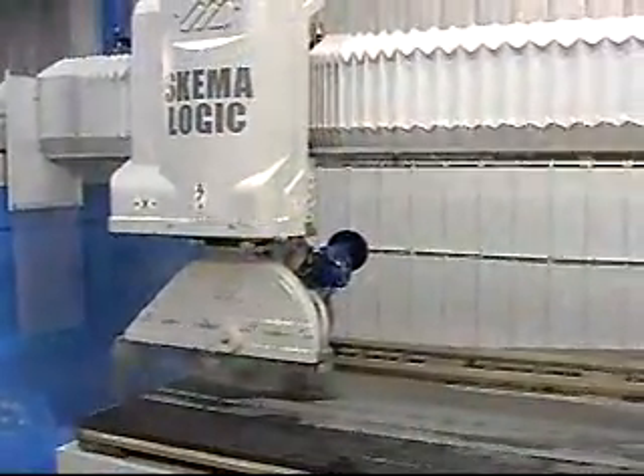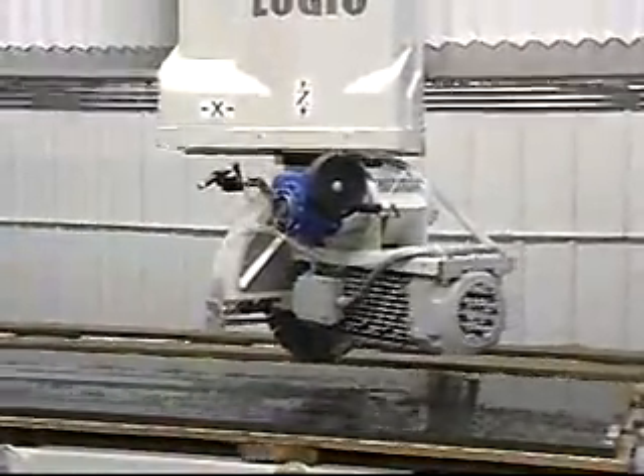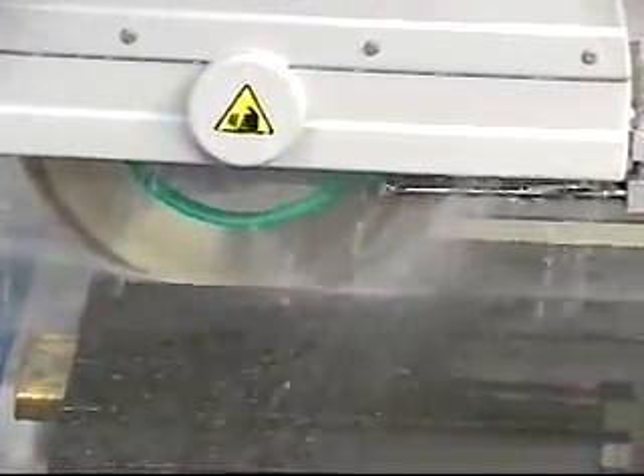Here the data is readied for production. Download the finished templates to a USB flash drive and you're ready to go. For cutting, insert the flash drive into the fully automated Schema Logic 4-axis CNC bridge saw with rotating head, head-mounted lasers, and tilting table. Touch a few buttons and get fast, precision automated cutting every time.